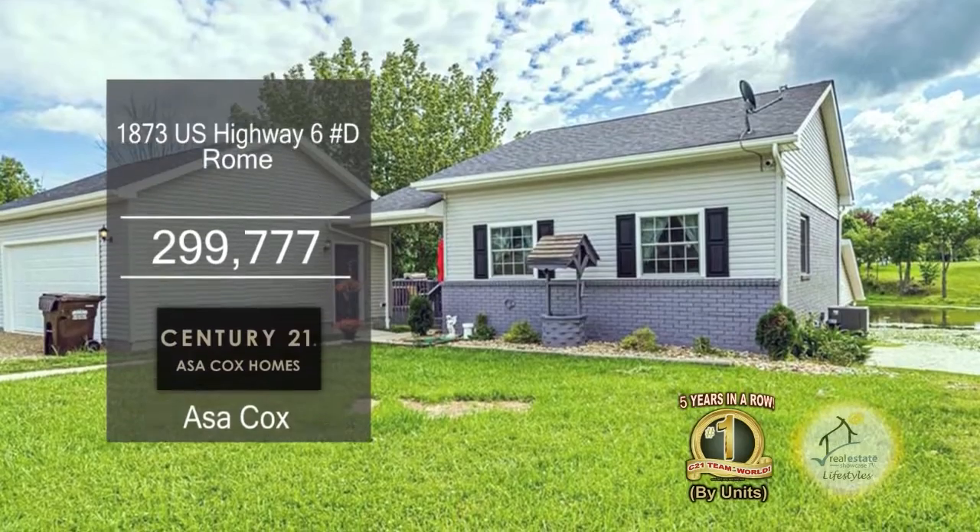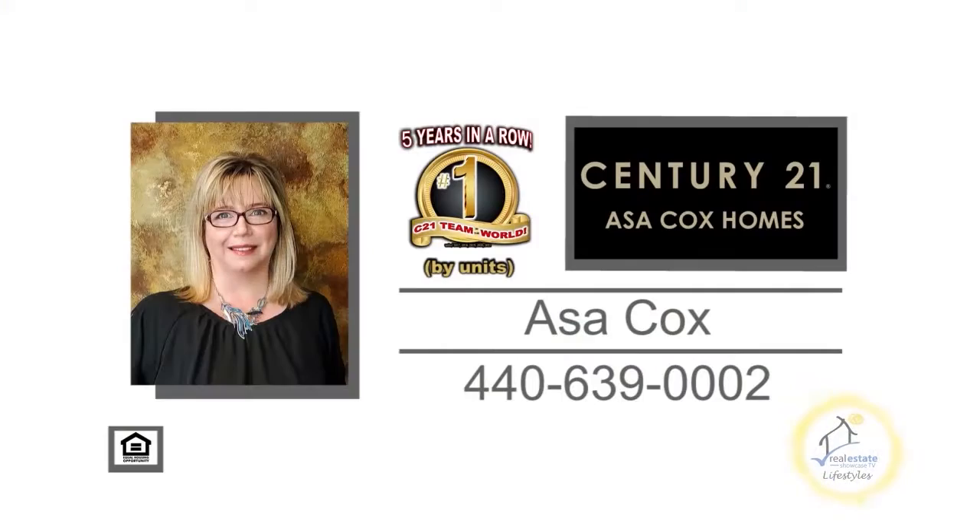Trash service is included in the monthly fee. For a private tour, contact the number one Century 21 team in the world by units, Asa Cox Homes.